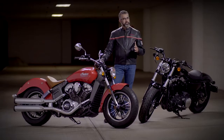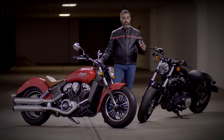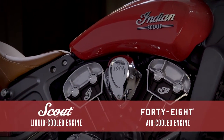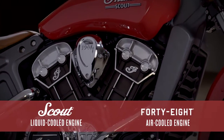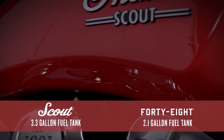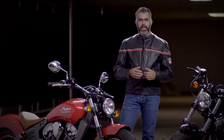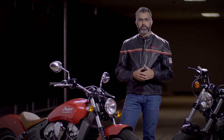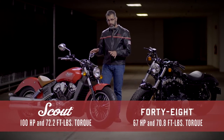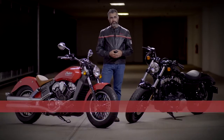The closest competitor to the Scout is the Harley-Davidson 48, which the Scout beats standing still, let alone on the road. Where the Scout has a liquid-cooled engine, the 48 is only air-cooled — meaning the Scout lasts longer and makes more consistent power. The Scout also has a bigger fuel tank, meaning fewer stops during long rides. Every rider will feel their soul stirred with the smooth 100 horsepower and 72.2 foot-pounds of torque versus Harley's 67 horsepower and 70.8 foot-pounds.